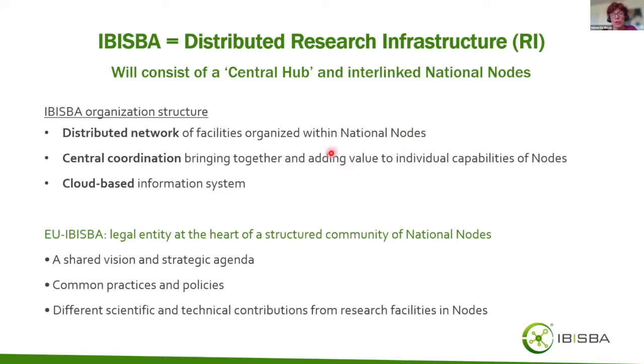The whole system will be supported by cloud-based information systems. At the core of the structured community of national nodes, there will be a legal entity — EU IBISBA. The whole community with national nodes and centralized structure will share the vision and strategic agenda, common practices and policies, and all scientific and technical contributions from the individual research facilities in the various national nodes.